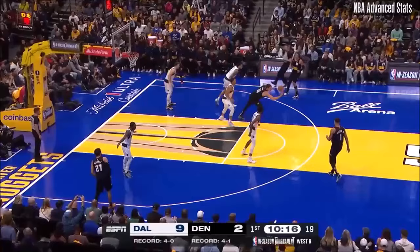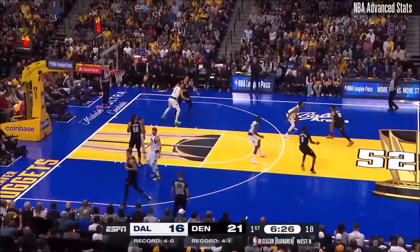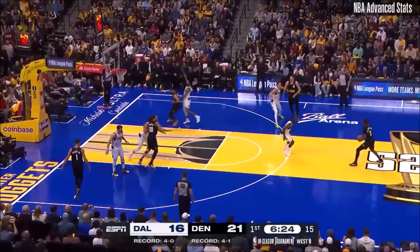Hesitated that time. And it's lively played often. Caldwell-Pope knocks down the three. And also when Jason Kidd gets tossed by the referee.